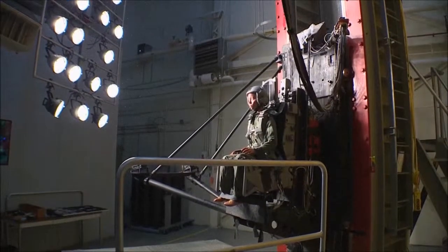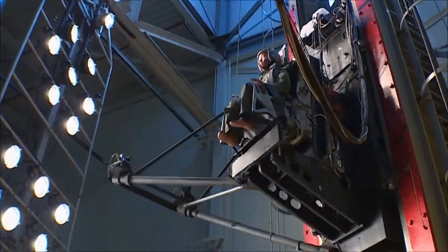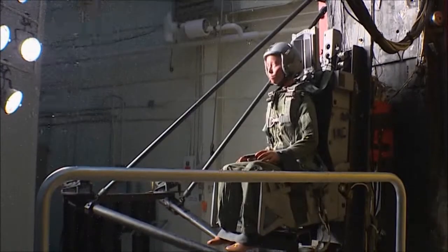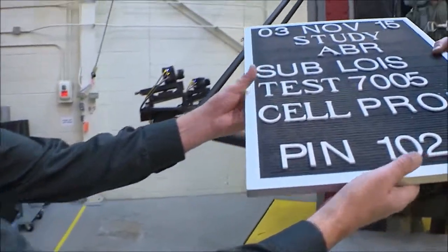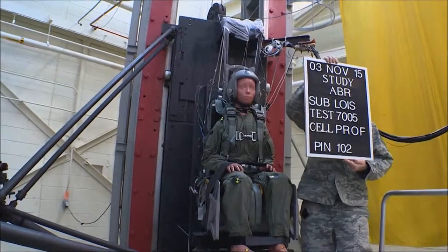We're trying to simulate the head accelerations, the neck loads, the spinal loads that occur during a high-speed ejection and determining if the ejection seats we're interested in will be within safe limits that the Air Force has established over the years. Today's test is about 10 G's on a mannequin that they call the lightest occupant in service.